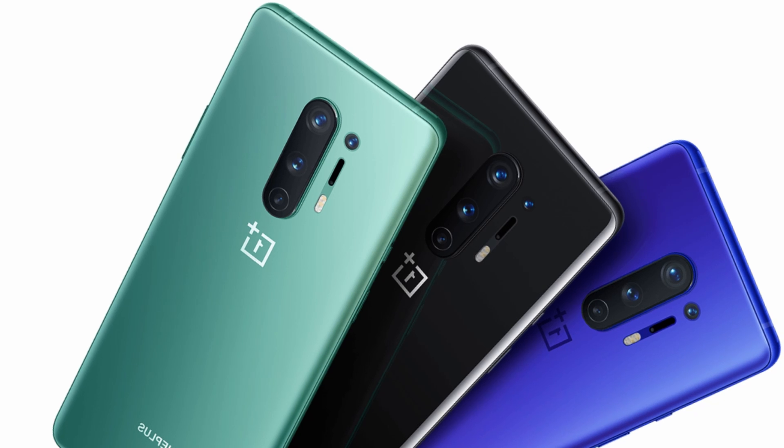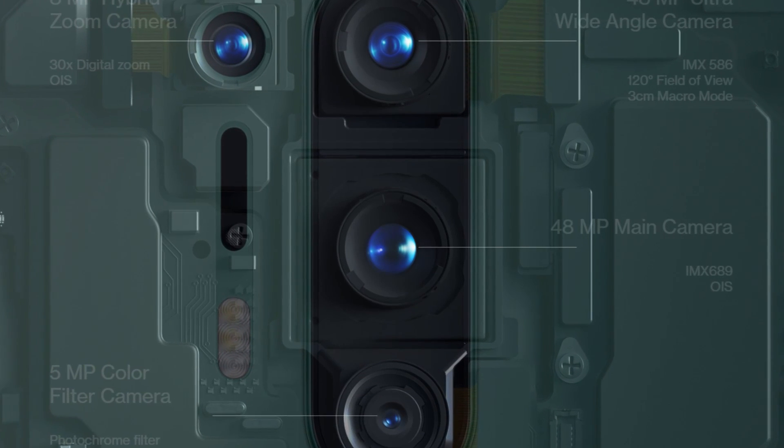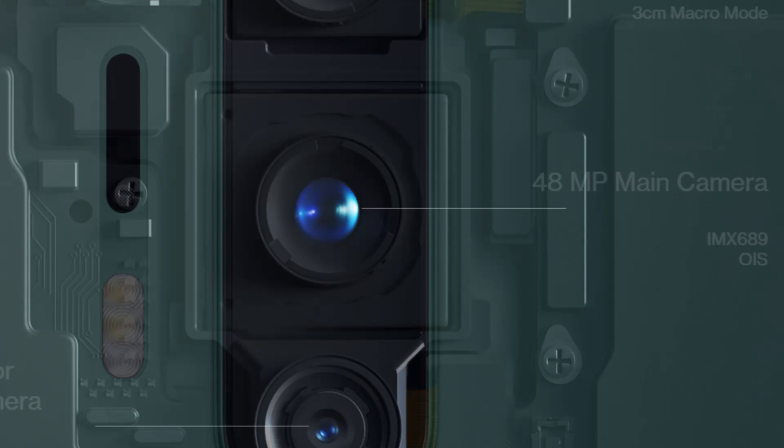With two new colors added this year — Ultramarine Blue and Onyx Black. Not much has changed in the design and aesthetics of the phone, beside the placement of five cameras: a single camera on the front — no pop-up this time — and four cameras on the back.